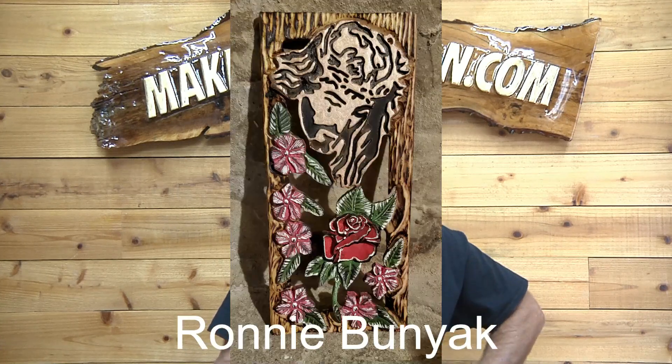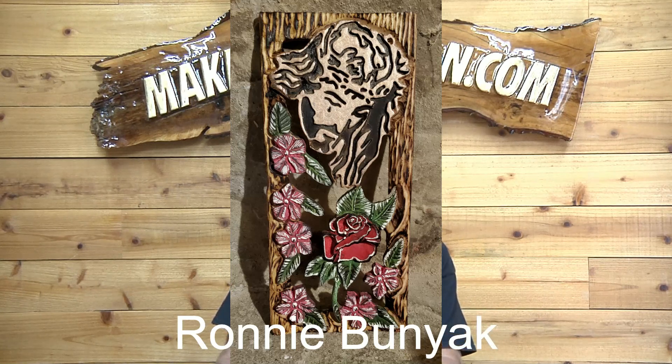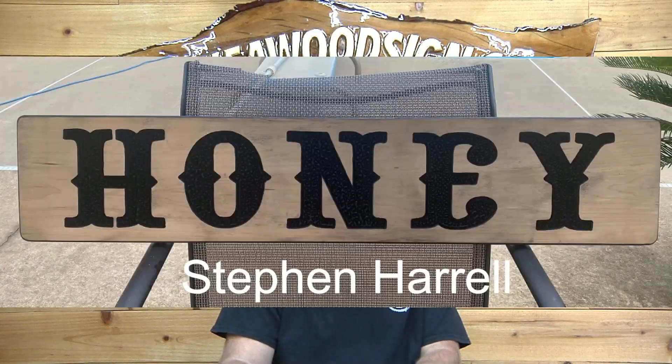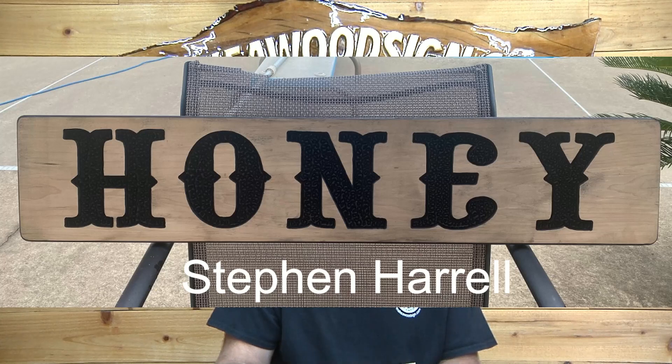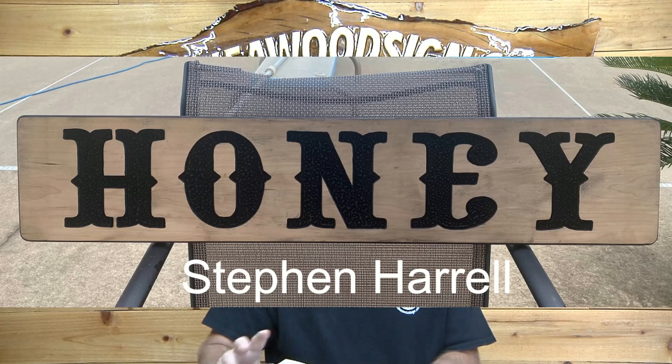Ronnie Bunyak — this one is very different, very unique. I really love all the colors, the blending of the colors. A lot of flowers and roses on there. Great job, Ronnie. You did a really good job on this. Looks like it's set on a big block, but looks great. Some torch work on there. Good job, buddy. Stephen Harrell — this is a sign for out in front of his house because he sells honey. Obviously a beekeeper. I'm sure that will get some attention from people driving by. Great job, Stephen.